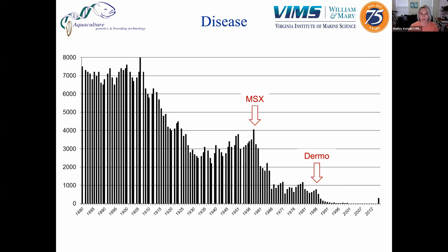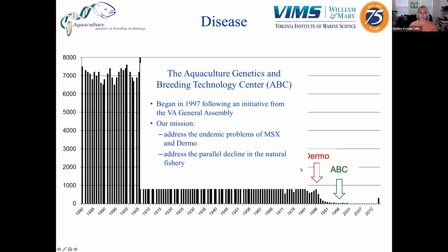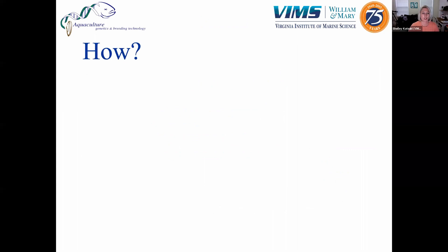That's where ABC comes into play. In 1997, the Virginia General Assembly established the Aquaculture Genetics and Breeding Technology Center, or ABC for short, and tasked us with finding a way to address the decline caused by MSX and dermo outbreaks, but also to address the parallel decline of the natural fishery. What we were supposed to do is use a combination of selective breeding and genetics research to basically domesticate the eastern oyster for aquaculture and improve on its traits, primarily addressing dermo and MSX while also improving production traits.